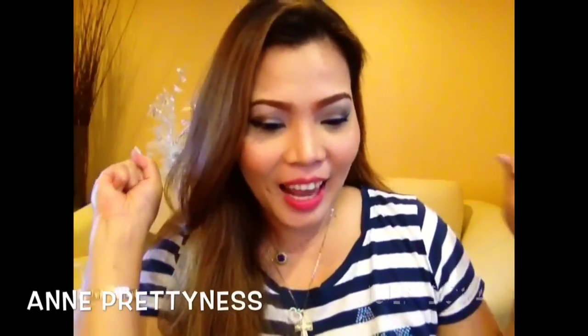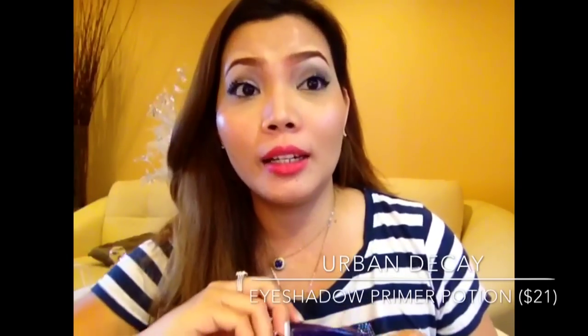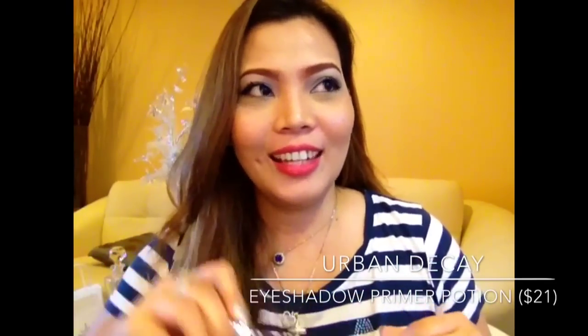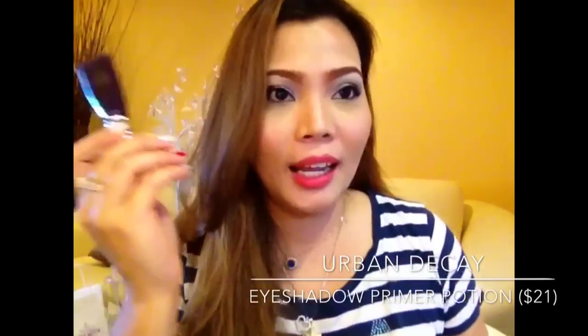Hi guys, it's Anne. I'm Britton and I am very excited for today's video because it's one of my holy grail products again, and it's getting 7 o'clock so it's getting late so I have to do this very quick.